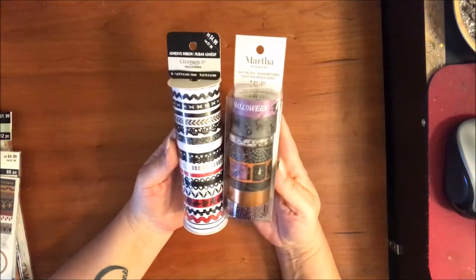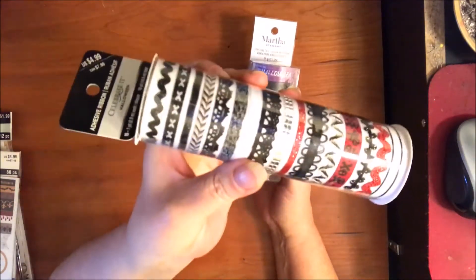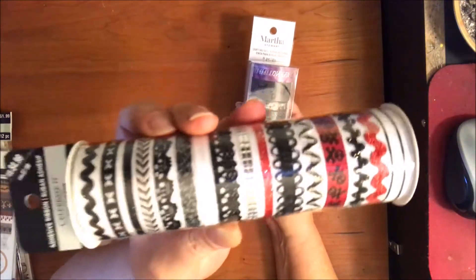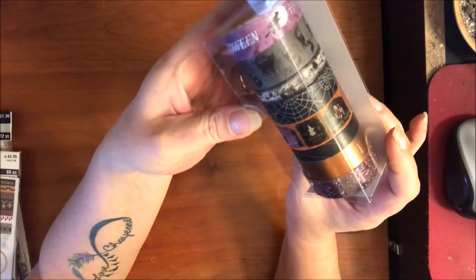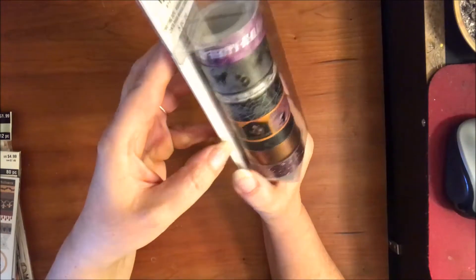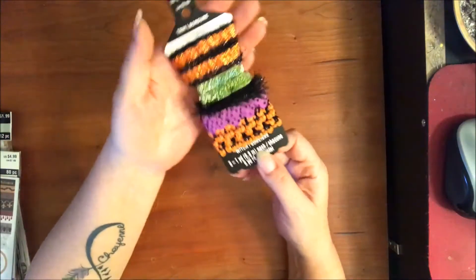Since all their Halloween stuff is 60 or 70 percent off, I got some adhesive ribbon — some of it doesn't even look very Halloweeny so I can use it in almost anything. I also picked up some Martha Stewart washi tape that has cats and little witch things on it and says Happy Halloween, pretty cheap.